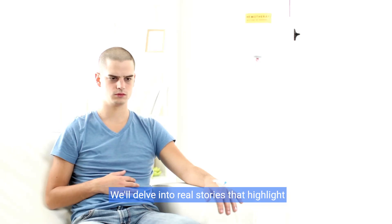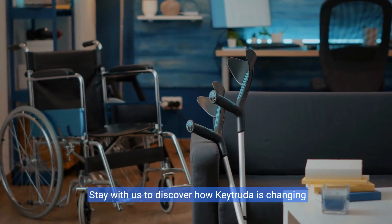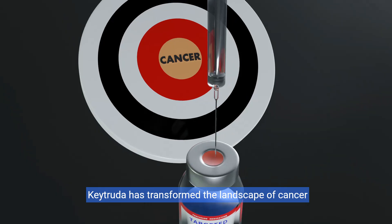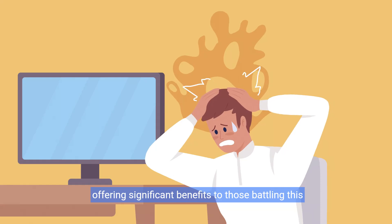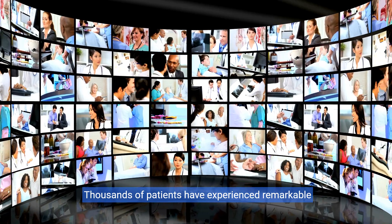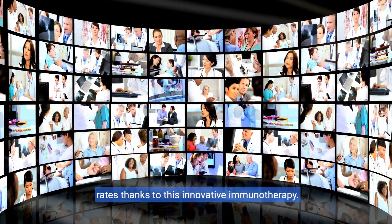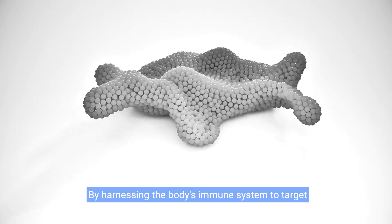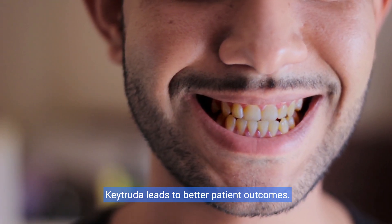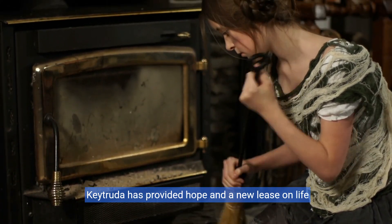We'll delve into real stories that highlight Keytruda's efficacy and transformative potential. Stay with us to discover how Keytruda is changing lives and instilling hope in the fight against cancer. Keytruda has transformed the landscape of cancer treatment, offering significant benefits to those battling this challenging disease. Thousands of patients have experienced remarkable improvements in their quality of life and survival rates thanks to this innovative immunotherapy. By harnessing the body's immune system to target and destroy cancer cells, Keytruda leads to better patient outcomes. Through numerous success stories, we see how Keytruda has provided hope and a new lease on life to many people.